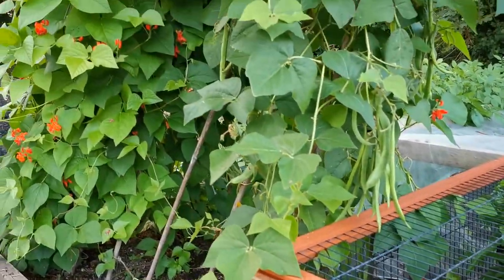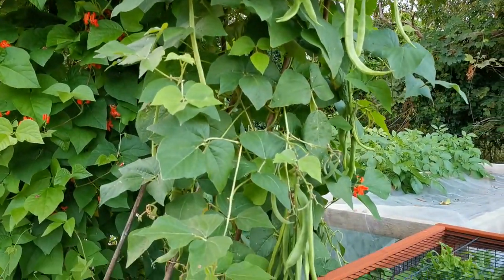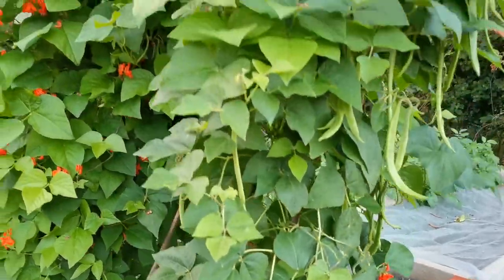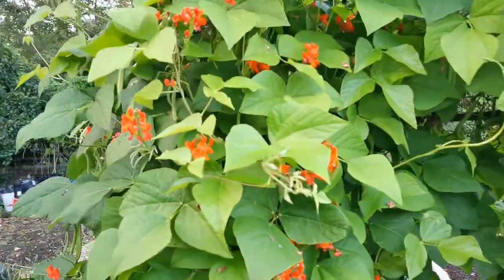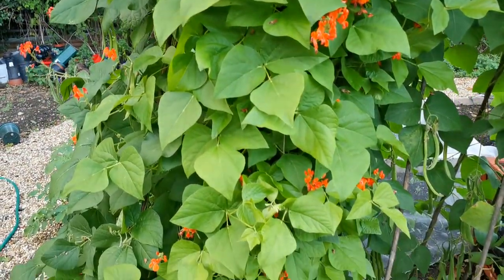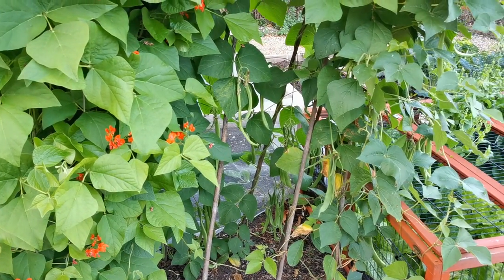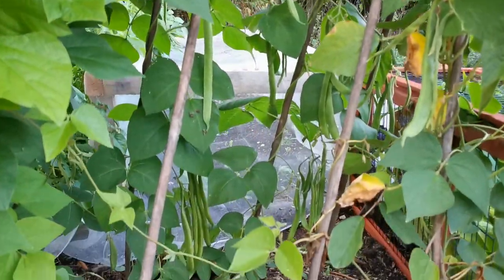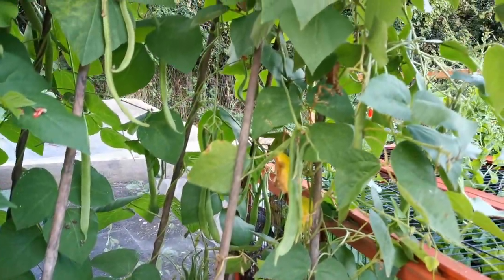The runner beans we've had off this soil have been incredible – the volume of flower and crop, I've never had anything like it. That's the mushroom compost, I'm convinced of it. Just look at the flower we've still got coming on – they're all going to be beans over the next four or five weeks as long as the air frosts stay off. I half wish I'd put this into a polytunnel and kept them going longer, but we've had beans every single day and they're still coming. We're trying to keep on top of them.